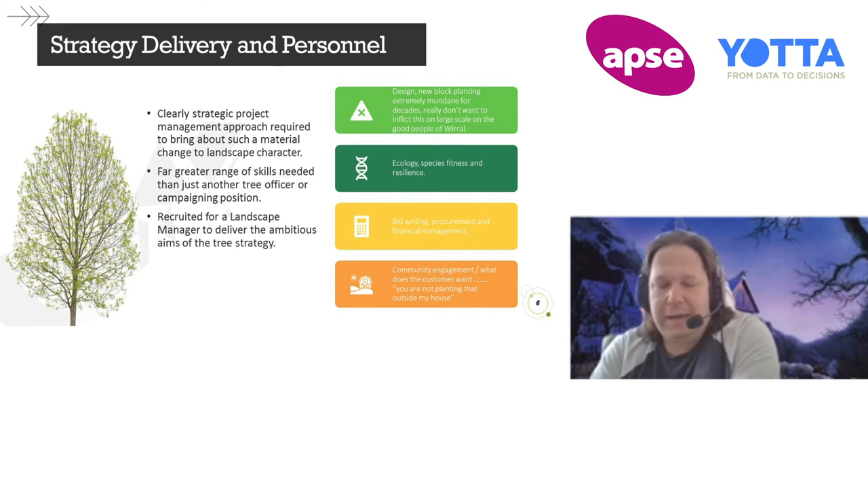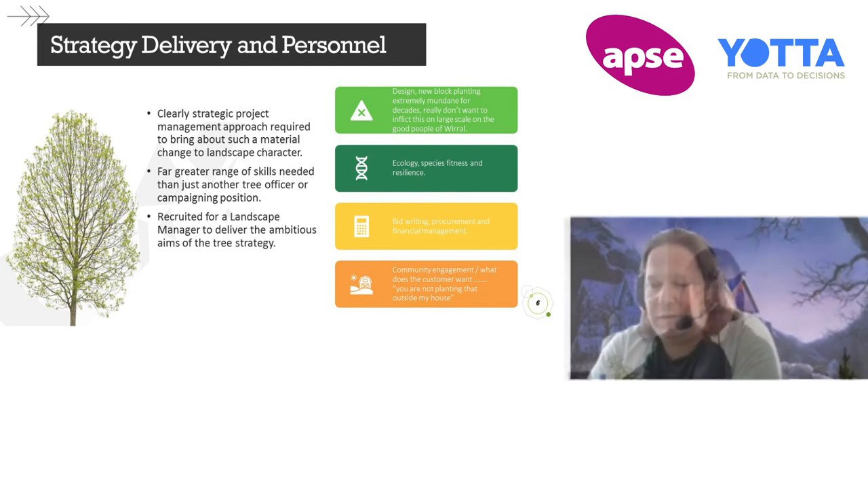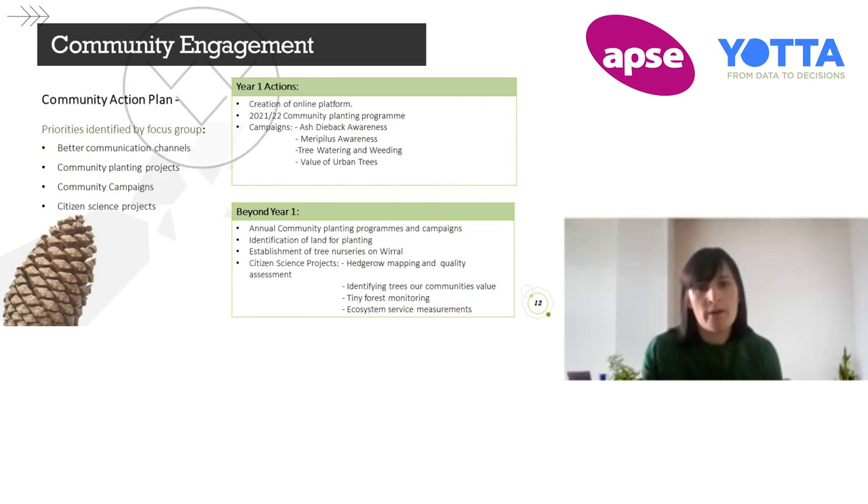We also didn't want hackneyed or clichéd design — we've all seen the sort of two services and the Himalayan birch on the street corner. Design was seen as front and centre of getting this project delivered successfully. To summarise our year one community action plan: we're in production of an online hub which will host all our information from the council side but is also being fed into by local groups who can post about their events and activities. We've got about seven community planting projects lined up for this coming season, and various campaigns to roll out over the next 12 months.